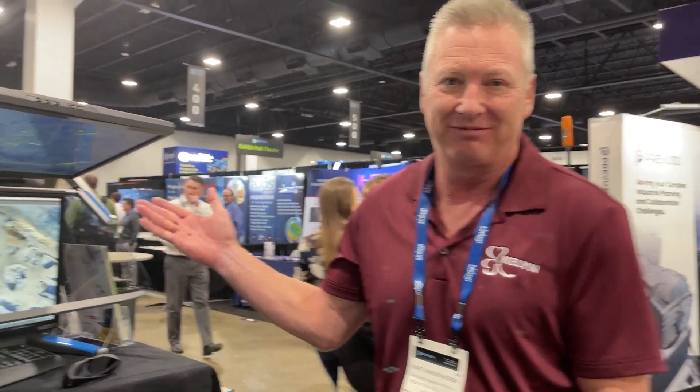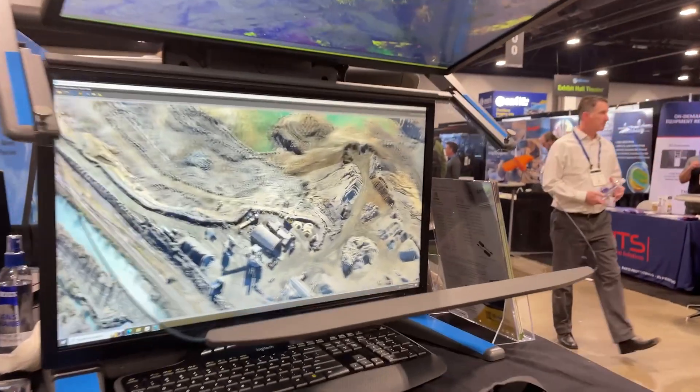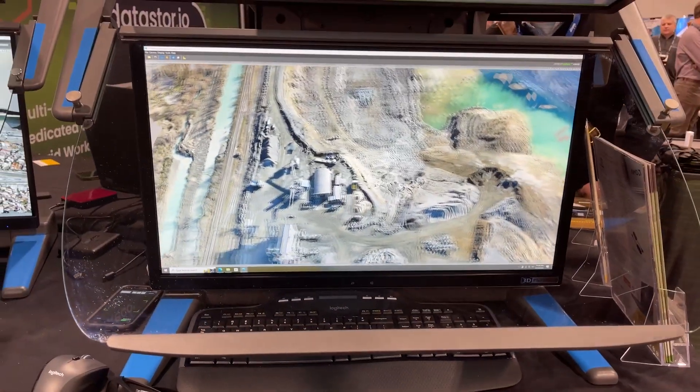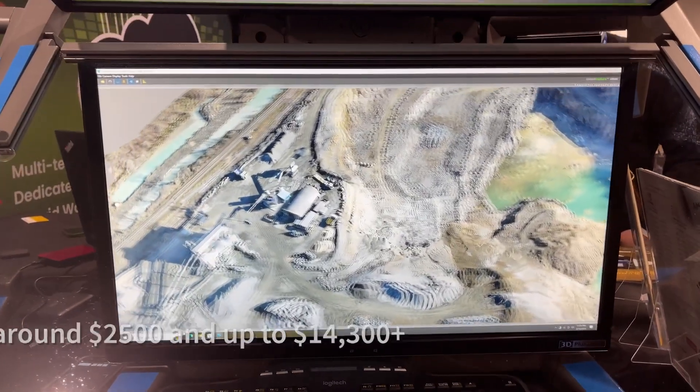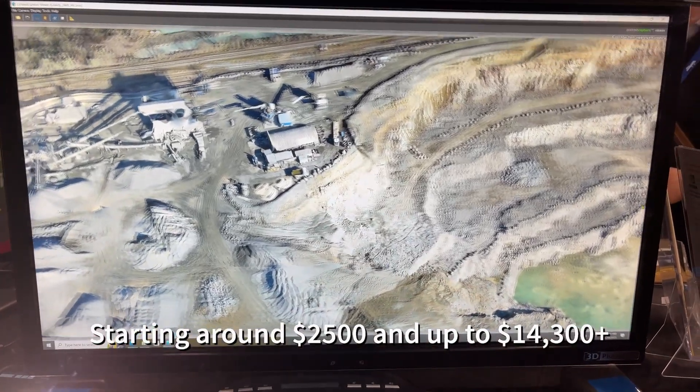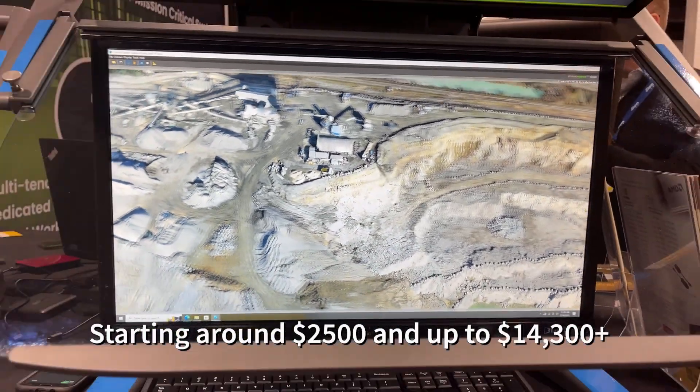Hey Kurt, what's up? So you know the future is going towards 3D — everything's going 3D mapping, 3D software. Everyone's looking for a solution to visualize 3D accurately and clearly. The Pluraview is what we sell — we are the US and Canada distributor. It is a 3D stereoscopic monitor, certified with over 300 3D software titles and certified by Leidos for accuracy and clarity.